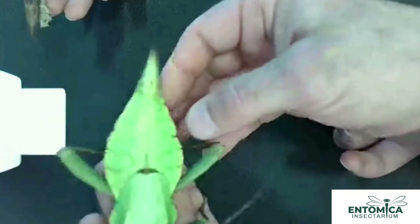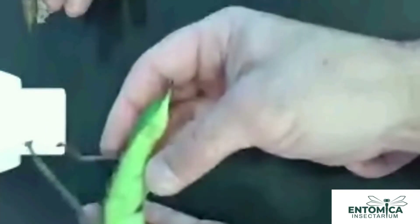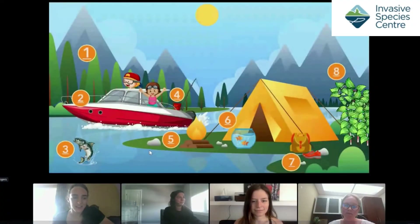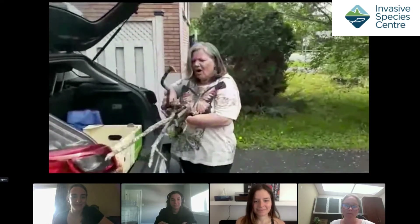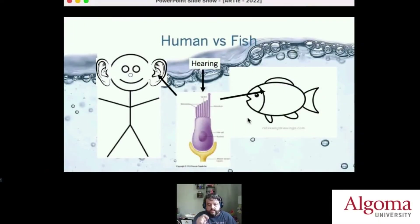Our campsite could spread invasive species. You can't use that wood on a camping trip — why? Because we should buy wood where we burn it. Wood can be filled with invasive species like emerald ash borers or other insects.